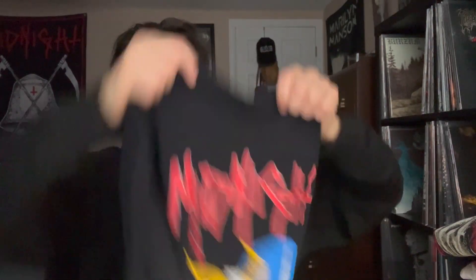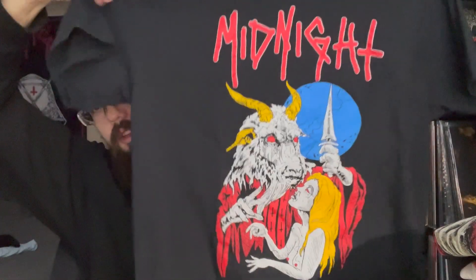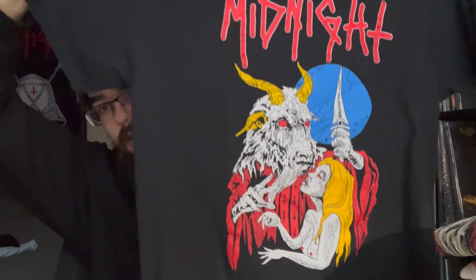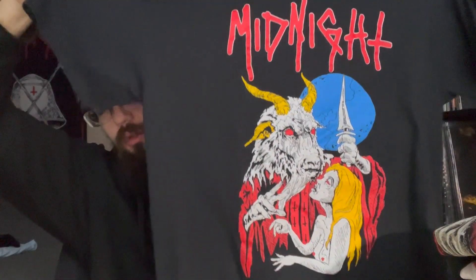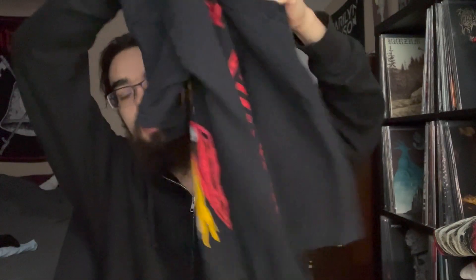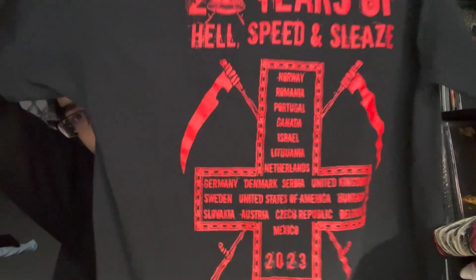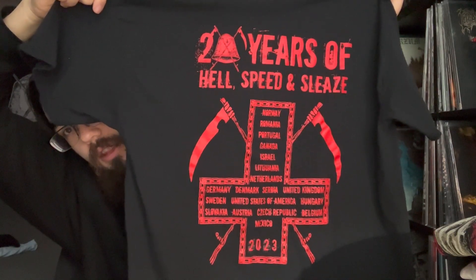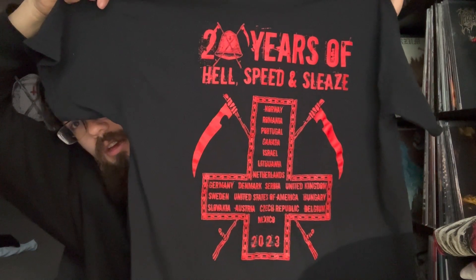Moving on — you may recognize this from the Midnight video. This is from when I saw them on their solo date for their 20th anniversary show. You have a goat and a girl, love the colors on it, love the old school vibe, and we have all the places they visited. The 20 has the bell logo. Very cool — probably the second most worn shirt after the Satan one.